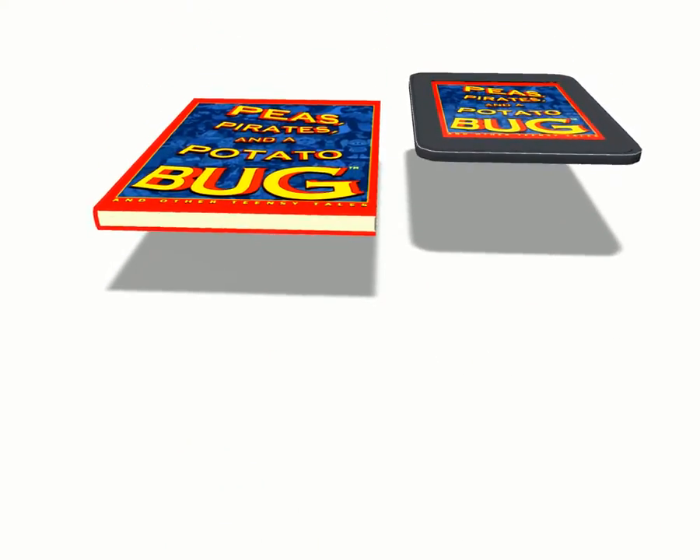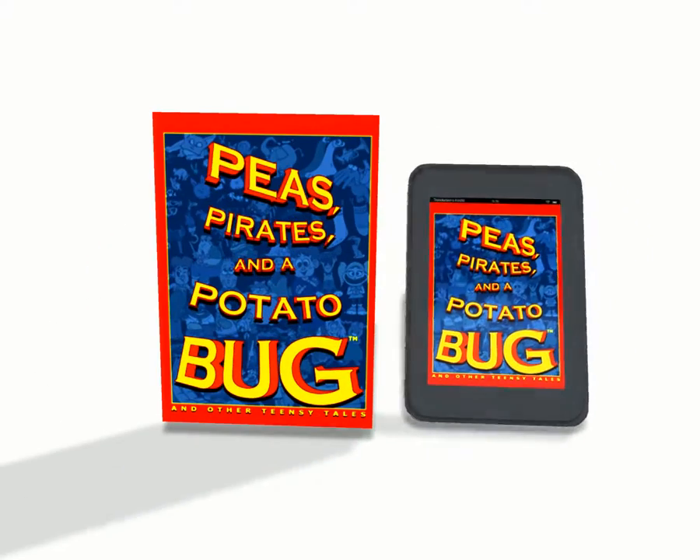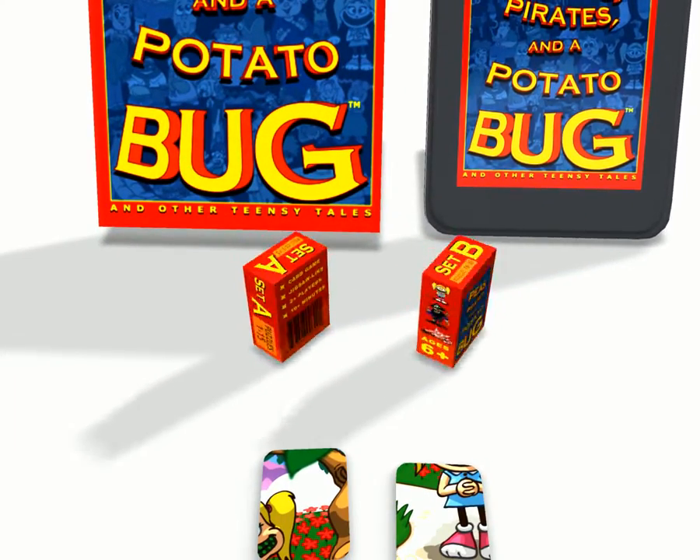Based in the charming and quirky book of children's rhymes called Peas, Pirates and a Potato Bug, comes a game you can play with your friends and family.